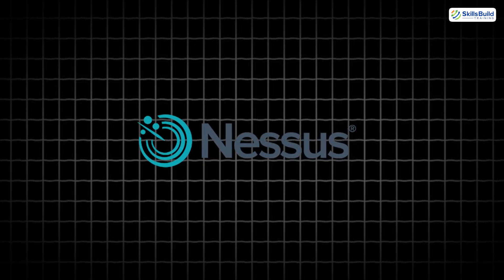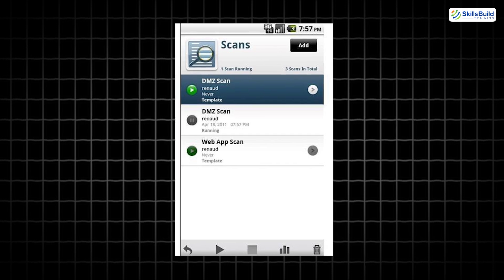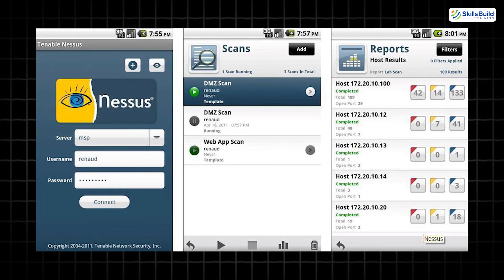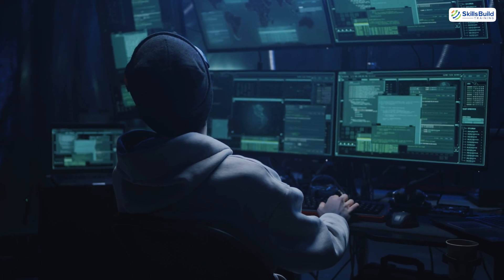Nessus is a remote vulnerability scanner trusted by enterprises worldwide. It helps IT admins scan devices, detect outdated software, and uncover misconfigurations. The mobile version helps you audit networks from your phone — essential for professionals managing large systems.